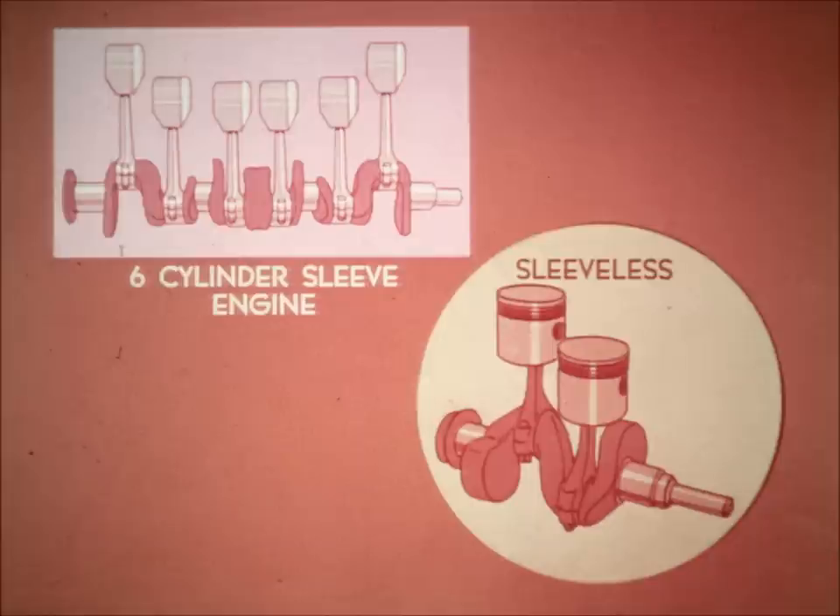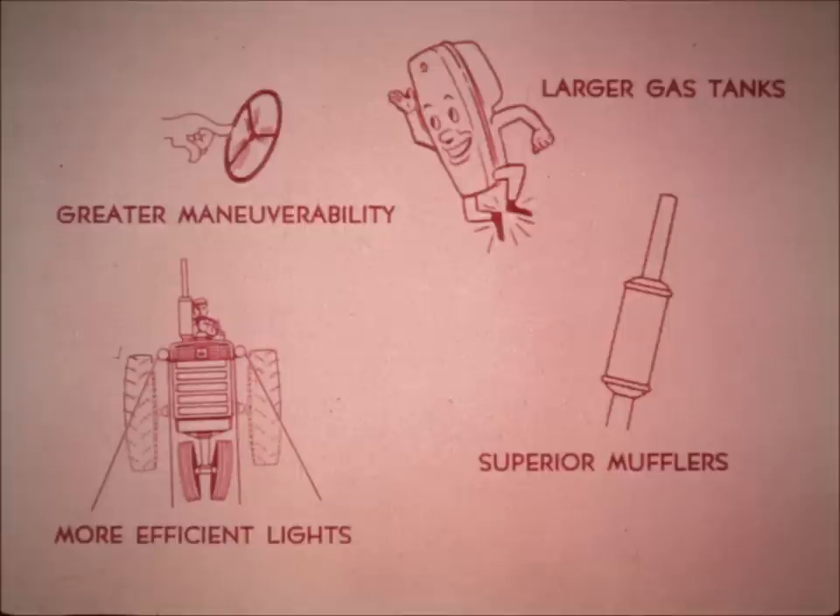Harvester's new six-cylinder replaceable sleeve engine means smooth operation. Deere still uses a two-cylinder sleeveless engine that is bumpy and jerky in operation. What else does IH offer over and above what can be found in Deere tractors? Greater maneuverability, larger gas tanks, more efficient lights, superior mufflers — just to name a few additional advantages.